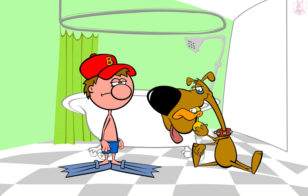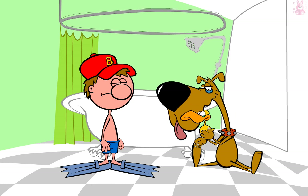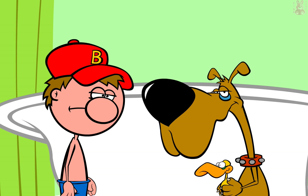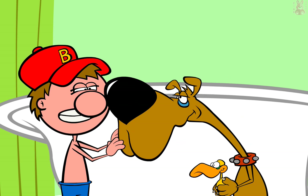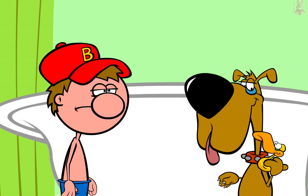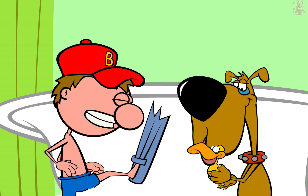Billy, get in that bathtub right now. You smell like a wet dog. I don't smell that bad. But mom! Right now, young man. Yes, mom.